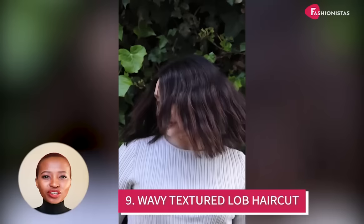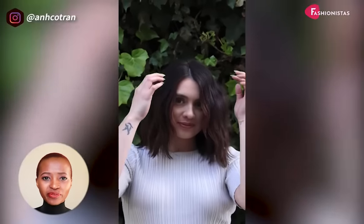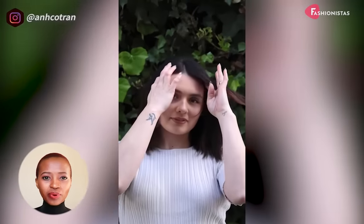This haircut is good for round faces because it frames the face nicely and creates the illusion of a slimmer face. The off-center part and the subtle waves are great for the round face shape, as it adds height and plays with volume and lines to make the face appear slim and oval.